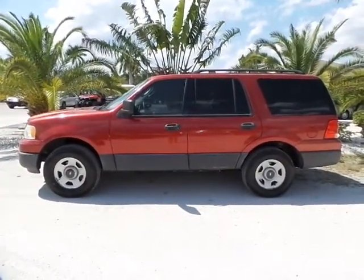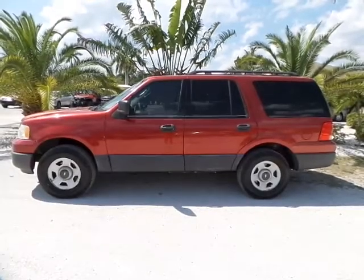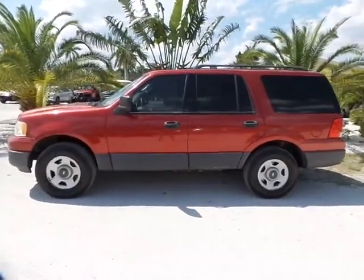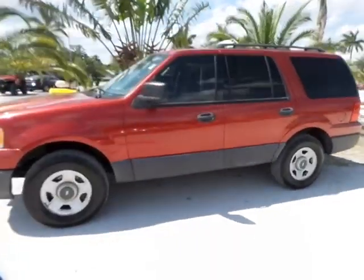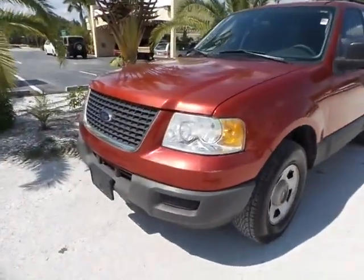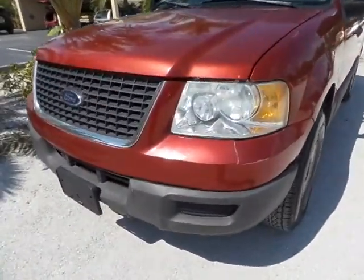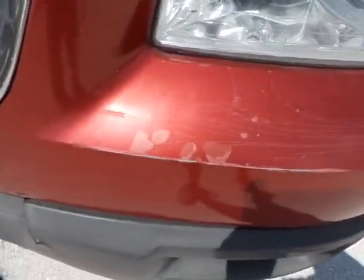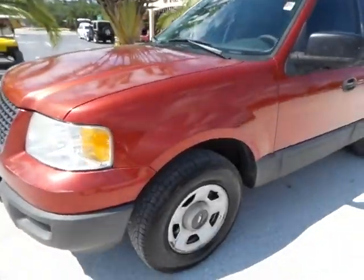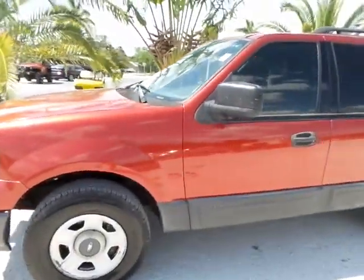Good afternoon. This is Mark with Southwest Florida Auto. Today I'm going to be showing you a 2005 Ford Expedition with only 137,000 original miles on it. This is a nice Florida owned vehicle. There are a couple of paint blemishes and a little bit of damage right here to the bumper, but not too bad. Other than that, this is a really clean and nice looking truck.